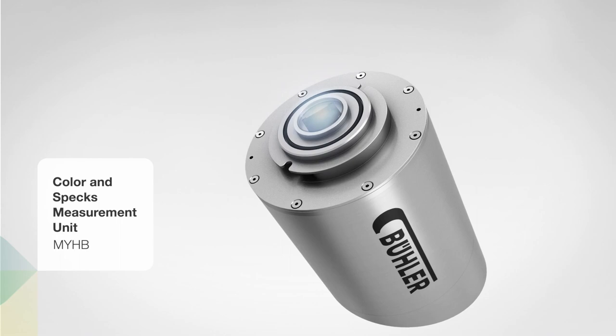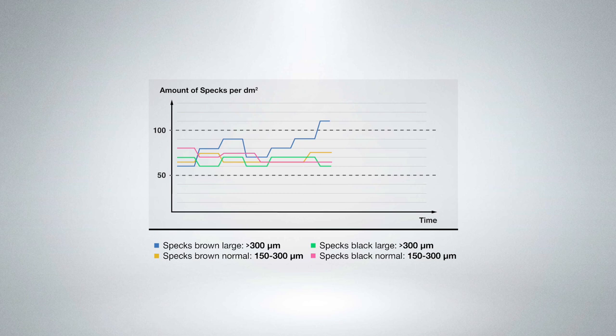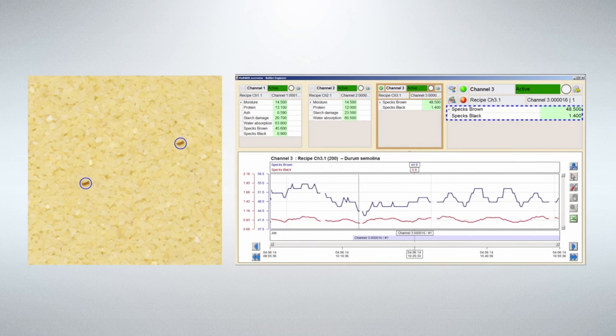Limit values for size and color can be defined per recipe. If particles exceed the specification limit, an alarm message is triggered. The data is displayed in Multi-NIR or in a plant control system such as WinCOS using a PLC or PC interface.